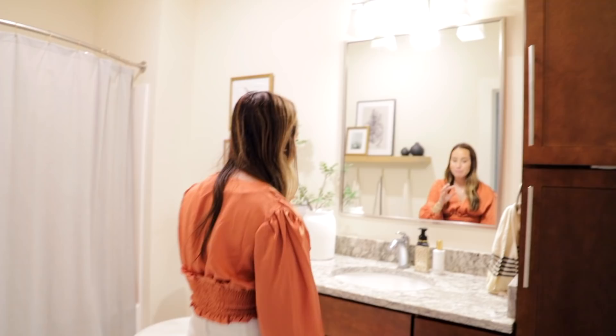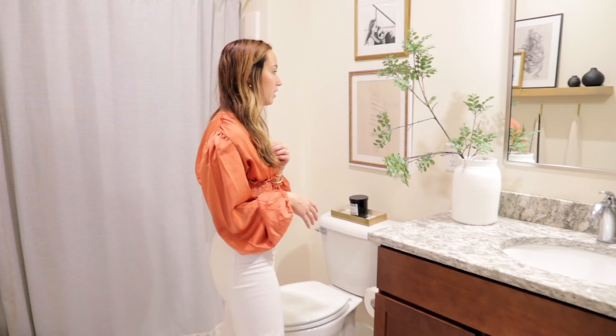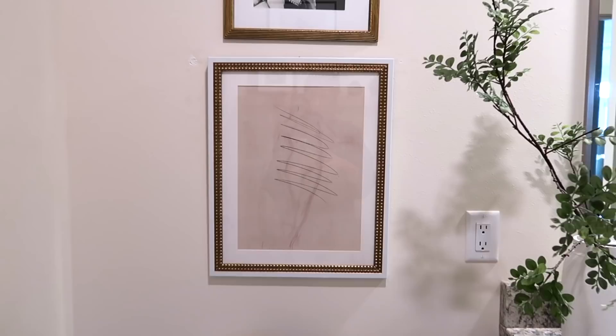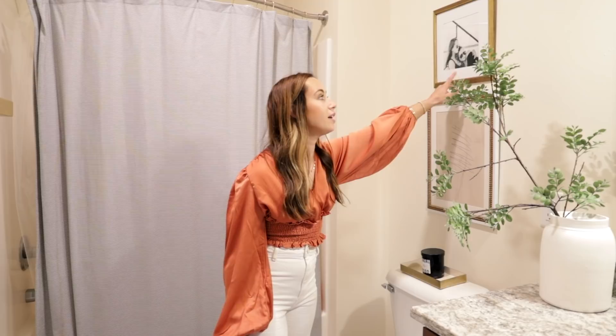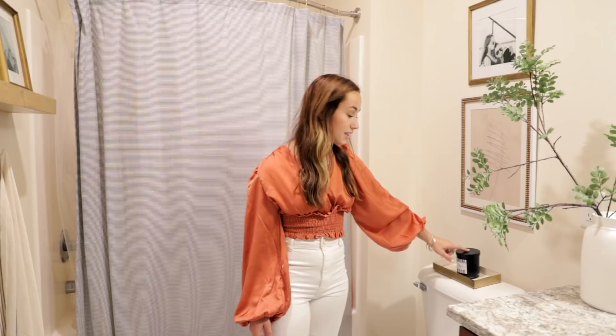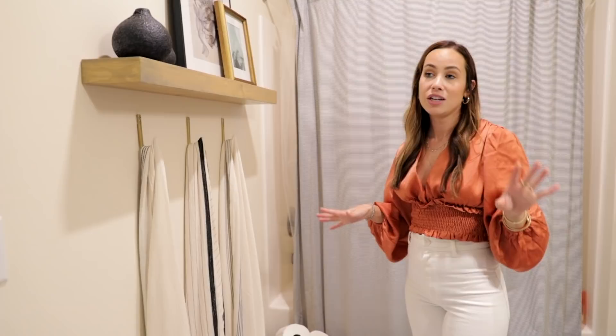The lighting in the guest bathroom is honestly the worst — my videographer Sarah jokes she never looks uglier than in here. But everything was done very affordably. Above the toilet I found it so hard to decorate, so I just hung two frames. One frame is from Target and the image is from BFF Print Shop, which has really affordable downloadable art. This piece is from Goodwill that I gold rub-and-buffed — you'll see that theme throughout my apartment.